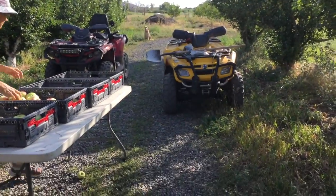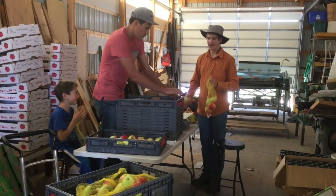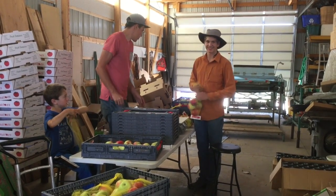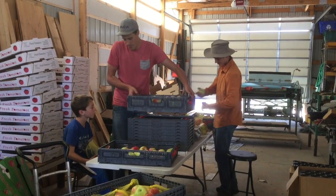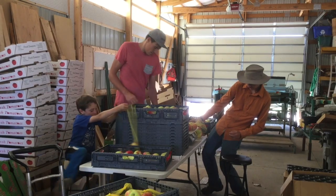We're putting apples into bags, trying to make it so each bag is three pounds. Packaging them up. They are so quick at this bagging process.